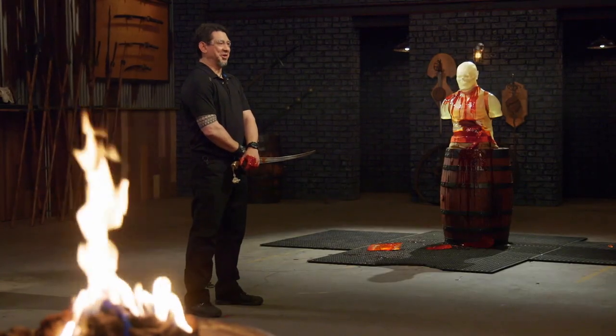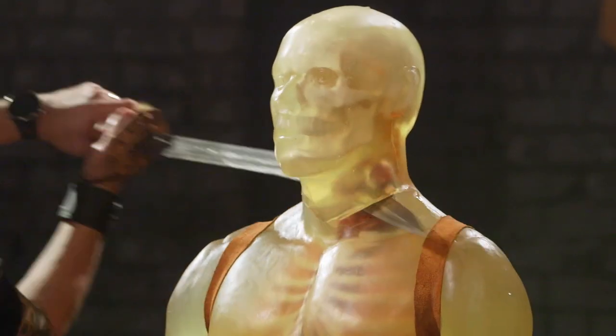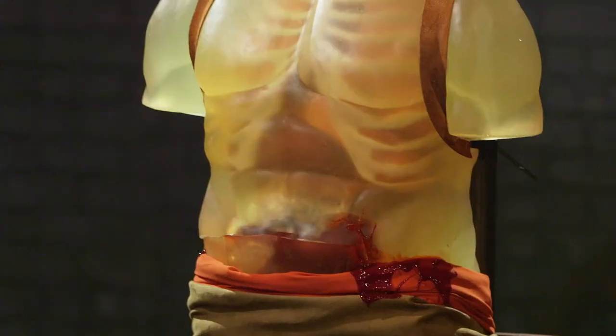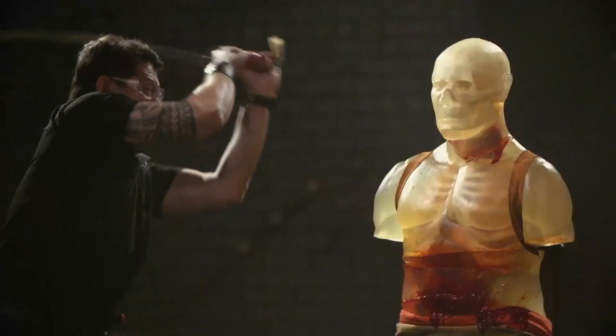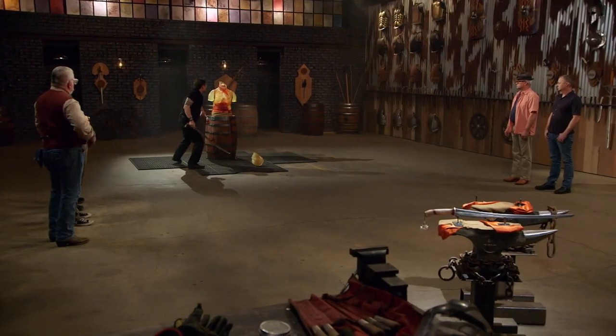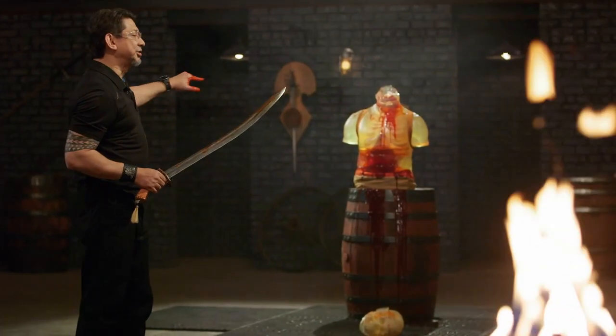All right, Doc Everett, are you ready, sir? Let's do some surgery. All right, Everett, your edge is very sharp. It slashes nicely. Your tip punctures easily, cuts on the way out. With all these cuts, it'll kill.